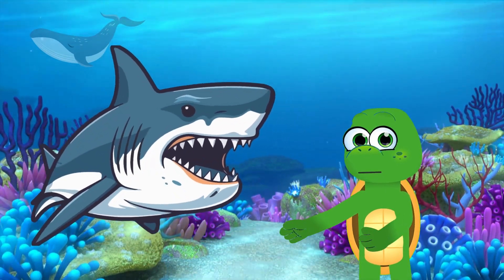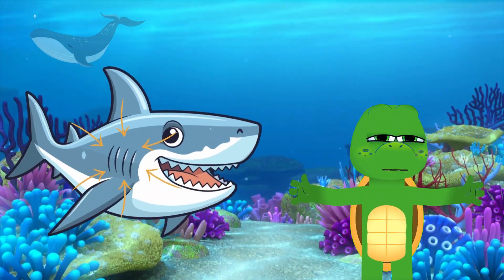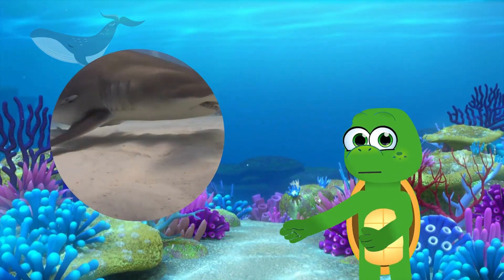Check out those sharp teeth. Sharks have rows of teeth, and they're perfect for catching their prey. Sharks breathe through gills — they extract oxygen from the water so they can stay underwater. Some sharks, like the hammerhead, have unique head shapes that help them hunt.